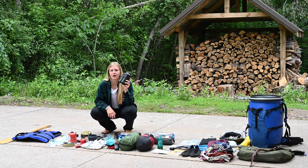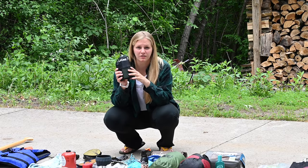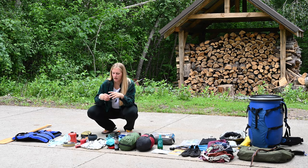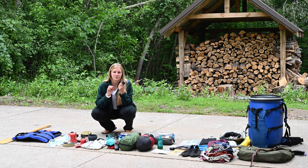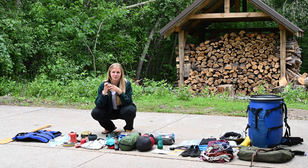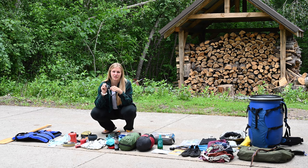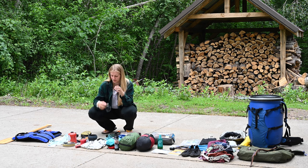I have a water filter — you want to think about how you're going to filter your water. I have a pump water filter but there are lots of different options out there. I always bring a headlamp and usually some kind of flashlight or lamp so I can read at night and also so that if you get stranded somewhere because of wind and need to paddle at night, you have a light.